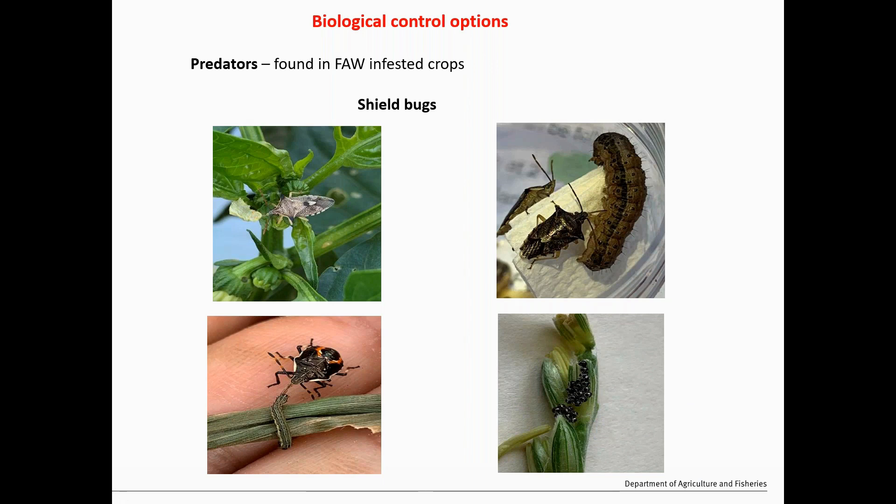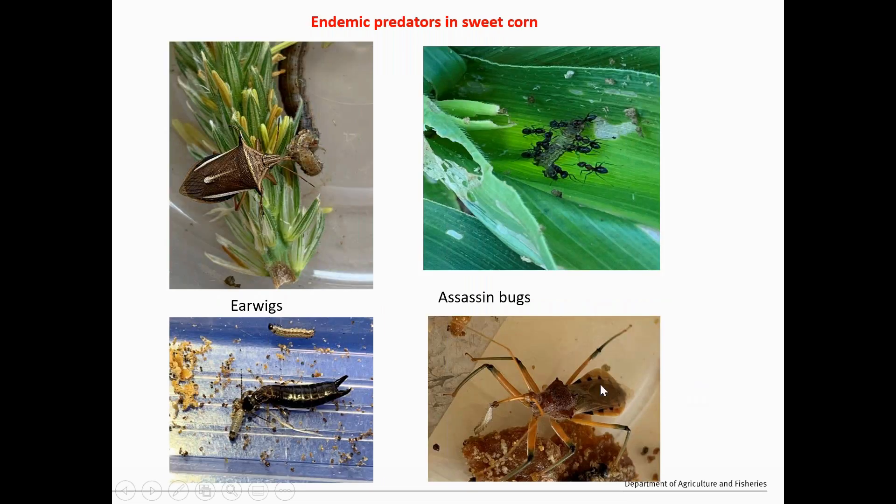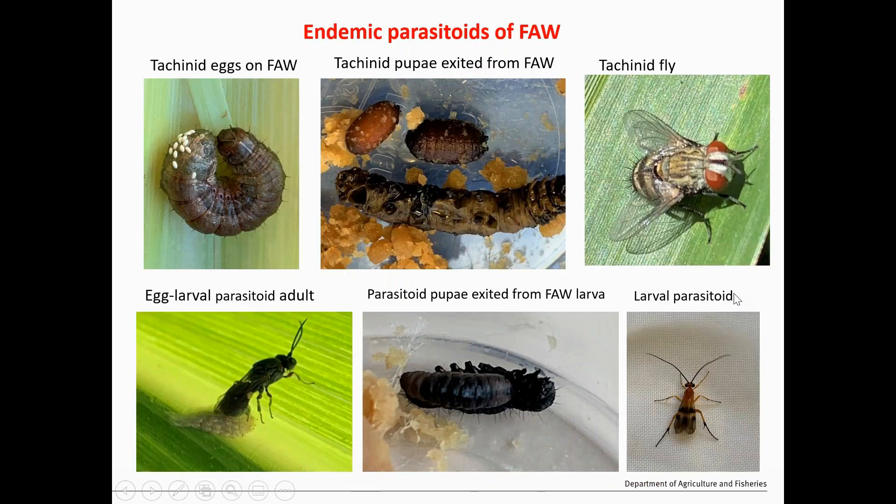For biological control options — predators we commonly find here include spined predatory shield bugs, both adult and nymph stages and egg stages, which seem to be very good predators in the field especially in warmer times. We're also finding other predators like sation bugs, earwigs, white-banded shield bugs, and some ants — especially in softer spray programs. For parasitoids, we found tachinid flies that lay eggs on the back of Fall Armyworm and develop inside the larvae. We're also finding an egg-larval parasitoid called Chelonus attacking egg masses of Fall Armyworm and killing larval stages, and another larval parasitoid not yet identified.